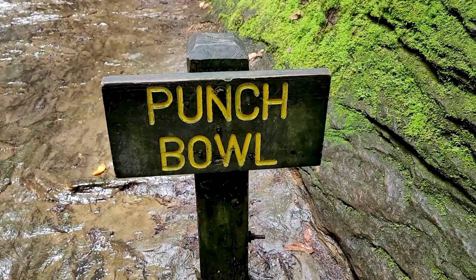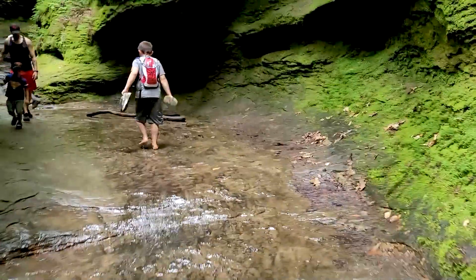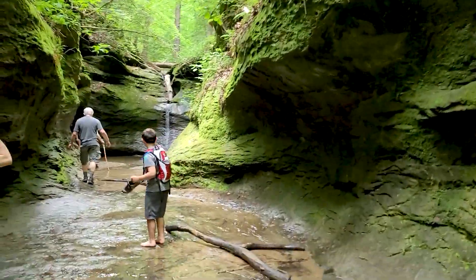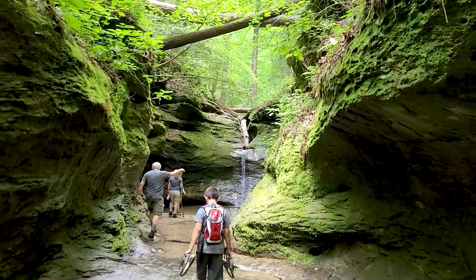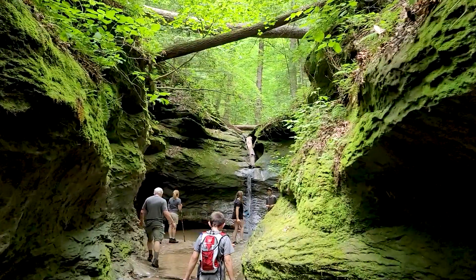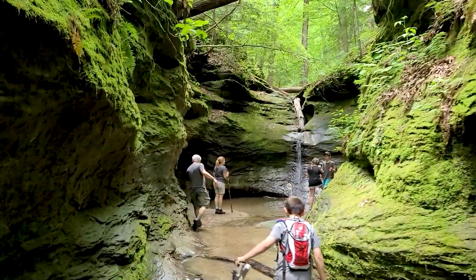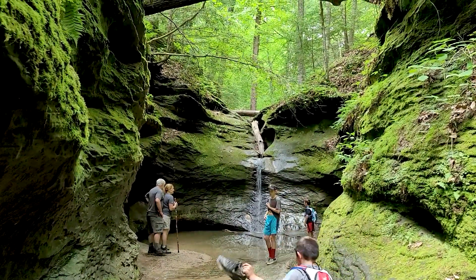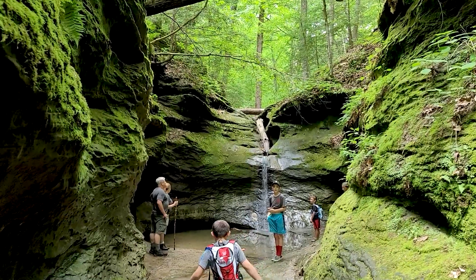One of the cool attractions of Turkey Run is the Punch Bowl, which is a natural ravine with a waterfall that runs year round, creating a little pond. It's a really nice and scenic place to visit, and I highly recommend checking it out if you go down trail three.